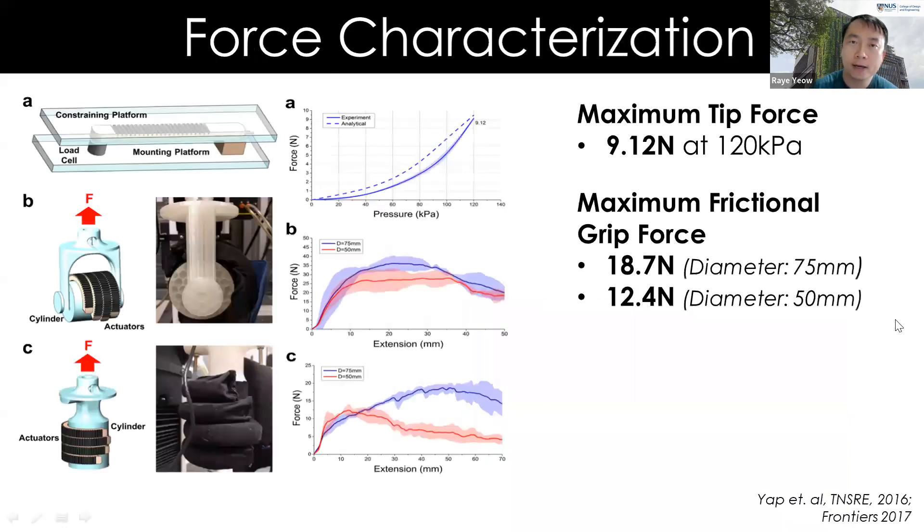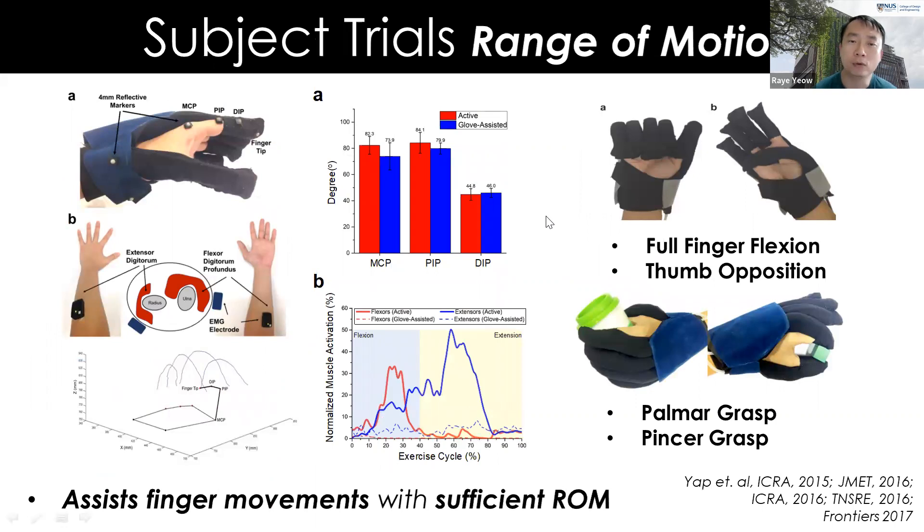Technical characterization confirmed we achieve up to 9 Newtons of force at the fingertip and a grip force of around 12 to 18 Newtons — about 1.2 to 1.8 kg of weight handled when the glove is actuating. Range of motion tests on healthy subjects showed the glove-assisted ROM does not differ much from unassisted ROM across different finger joints, confirming the glove does not restrict natural movement.